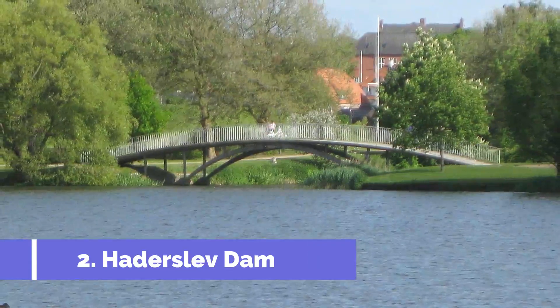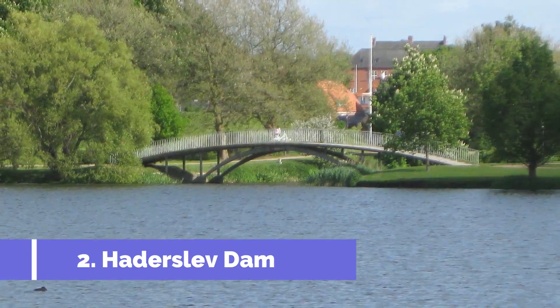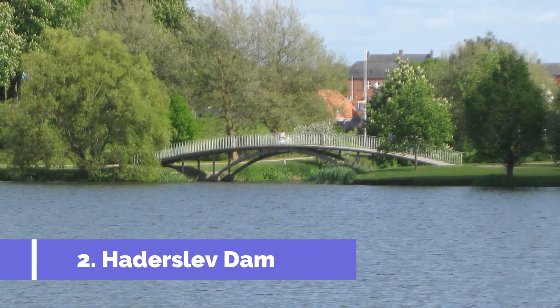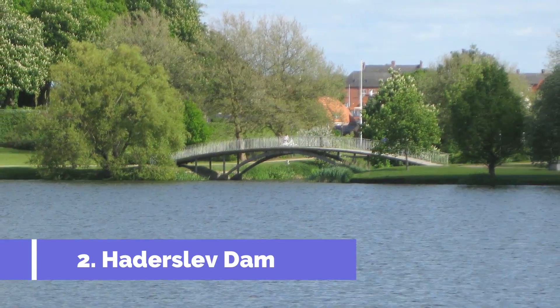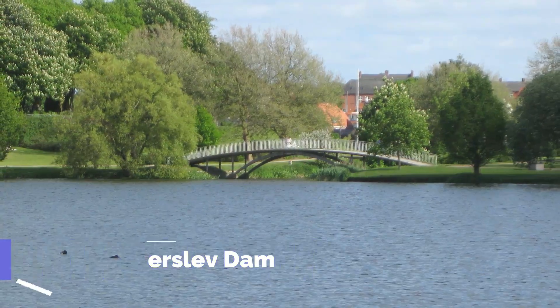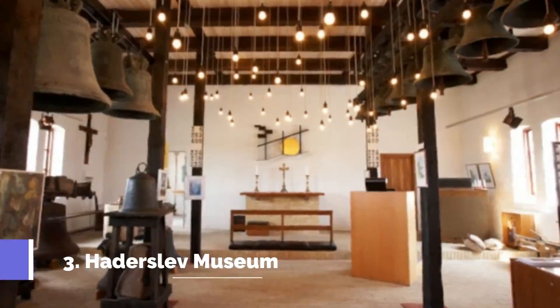Number two: Haderslev Dam. Haderslev Dam is one of the top attractions in Haderslev, Denmark. This picturesque lake is located in the southern part of the city and offers visitors a serene and tranquil setting to enjoy. The dam is surrounded by lush greenery and offers breathtaking views that are perfect for nature lovers and photographers.